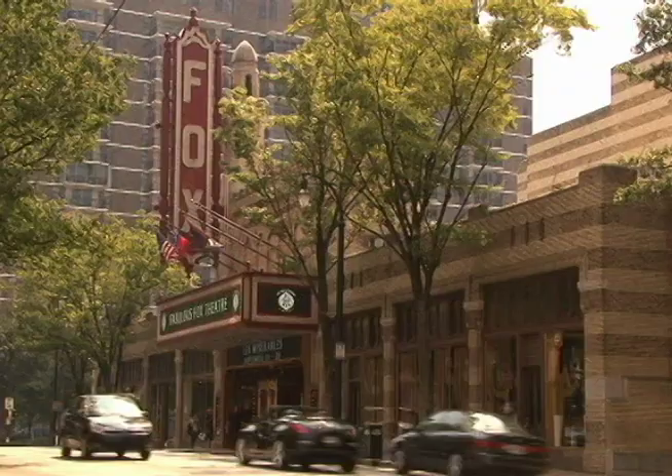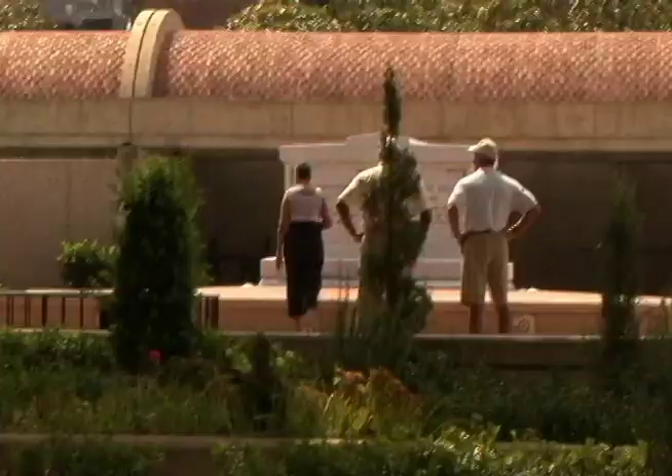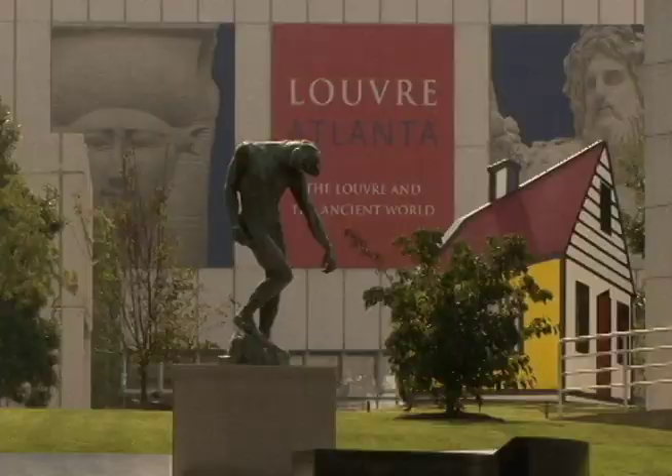The tour takes you to over 10 different locations, including the High Museum, the fabulous Fox Theater, the Martin Luther King Center, the Woodruff Art Center, and the world famous Varsity.